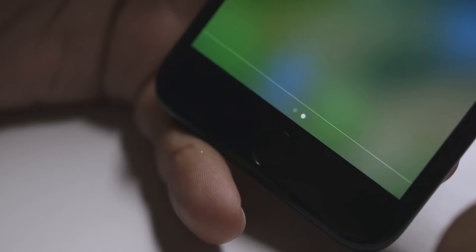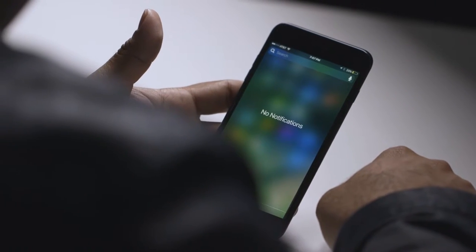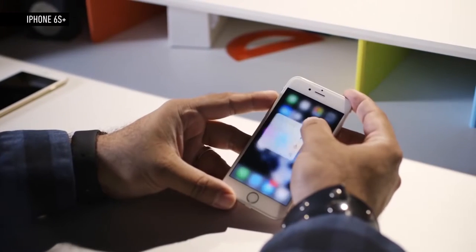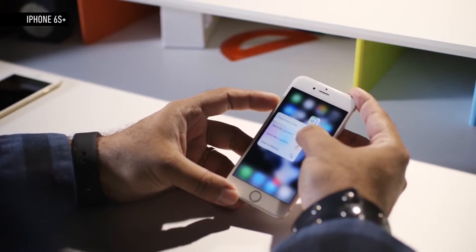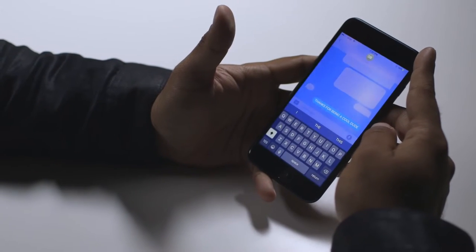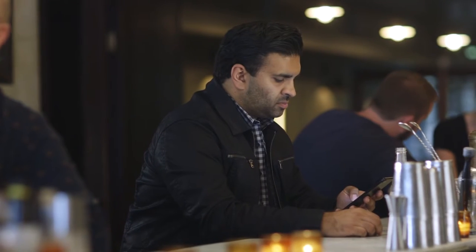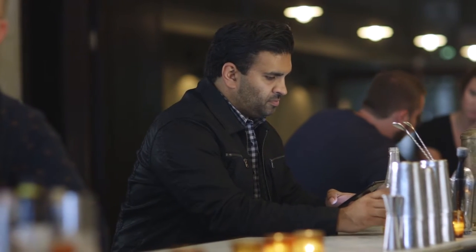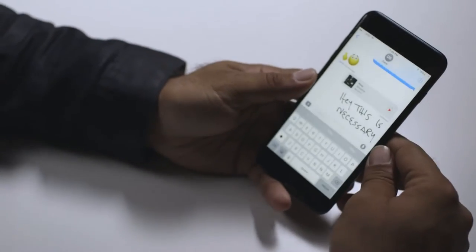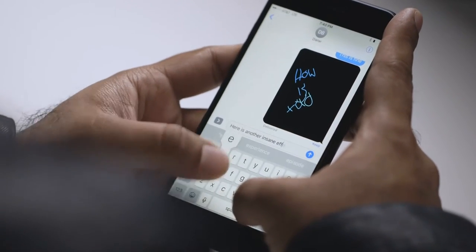The Taptic Engine also adds all kinds of other fun feedback to the phone. When you drop the notification shade down, the phone bumps a little bit. It's way more useful than 3D Touch, which I always thought was a gimmick and still hasn't really caught on. The iPhone 7 and 7 Plus also have the new A10 Fusion processor. It's fast, but it wasn't noticeably faster than my iPhone 6S Plus during my boring day-to-day use. I'm sure high-end games and other apps will eventually take advantage of this new processor, but that'll take some time.